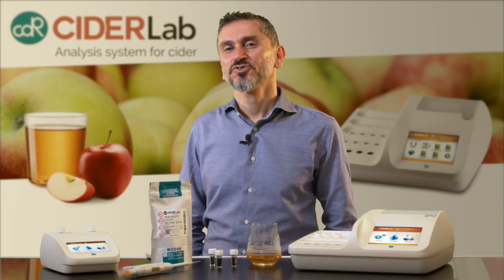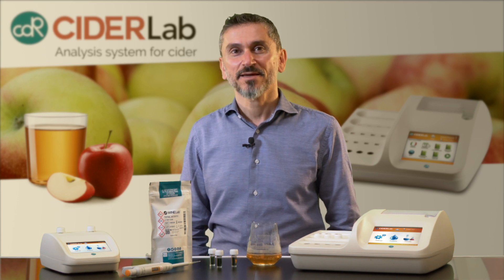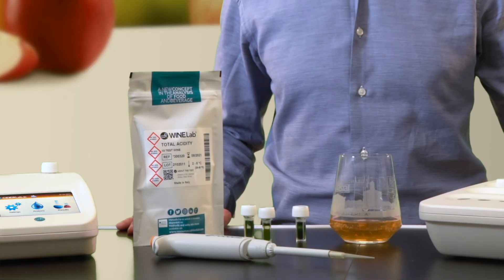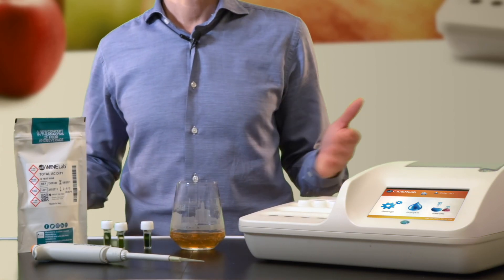And now I'm going to show you how fast and simple it is to perform an analysis of total acidity on a sample of cider. You need the CDR CIDR Lab, the specific reagent, the pipette, and of course your cider.